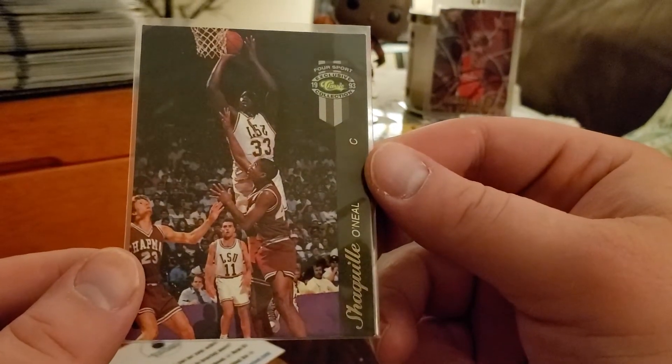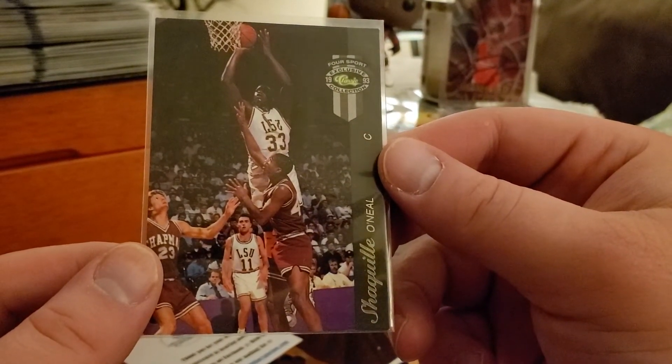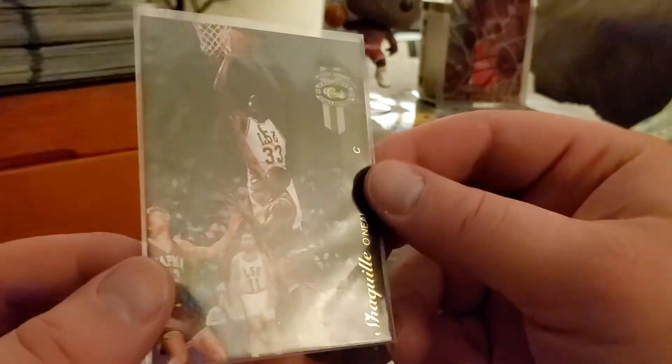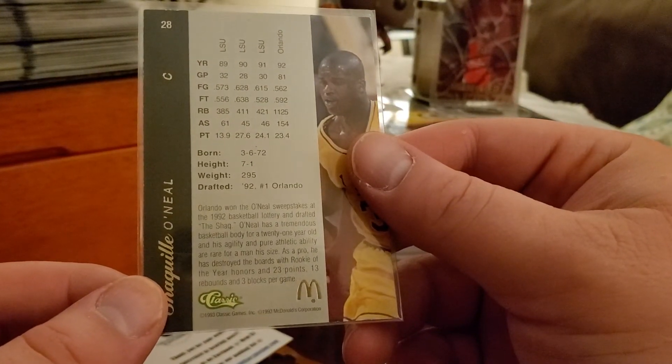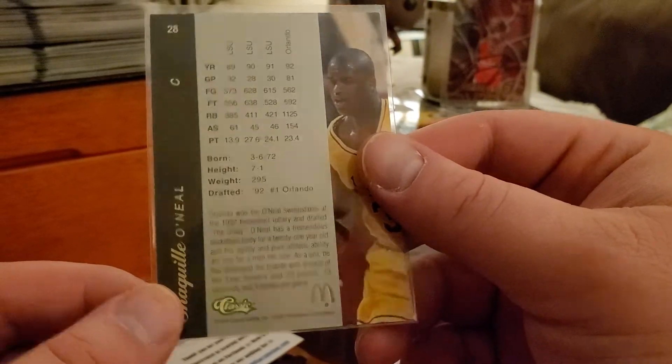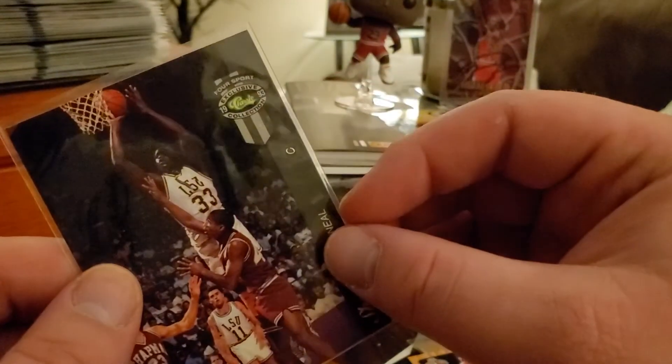We got a Shaq — not a classic, a '93 Classic. Not exactly a rookie card, but it's him in school.